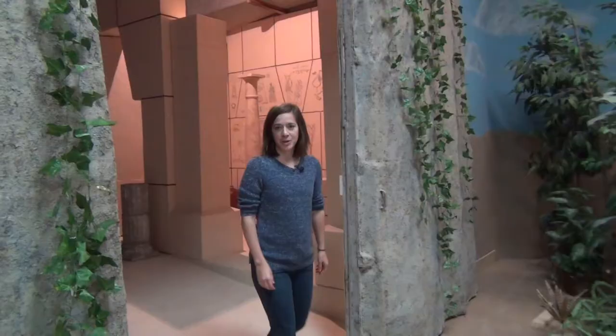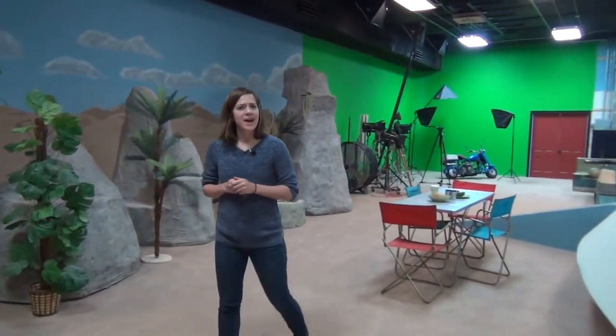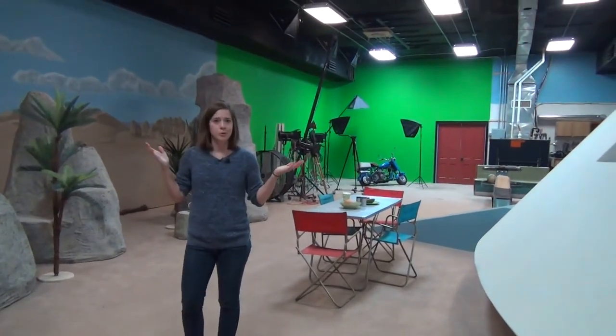We're a full-blown film and video production company. We have an in-house team of creative professionals, from directors to producers, DPs, writers and editors. In fact, everything you need is here under one roof.